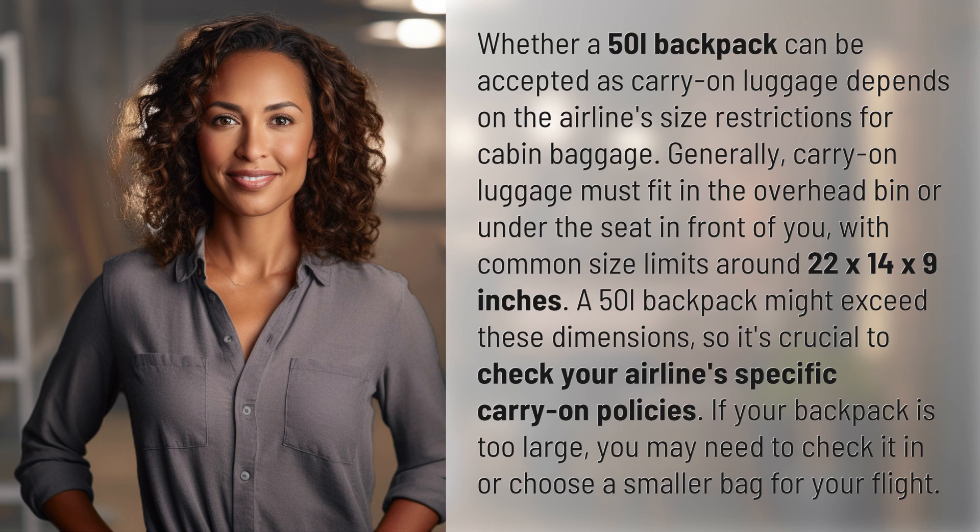If your backpack is too large, you may need to check it in or choose a smaller bag for your flight.